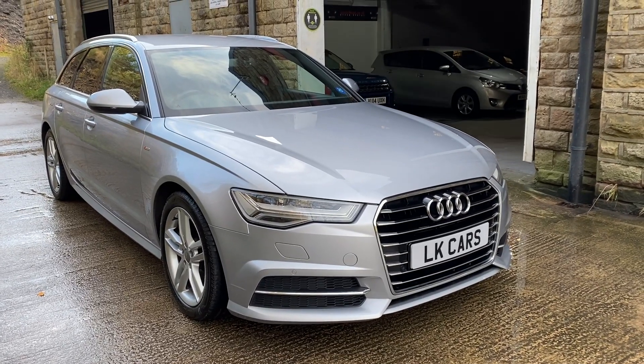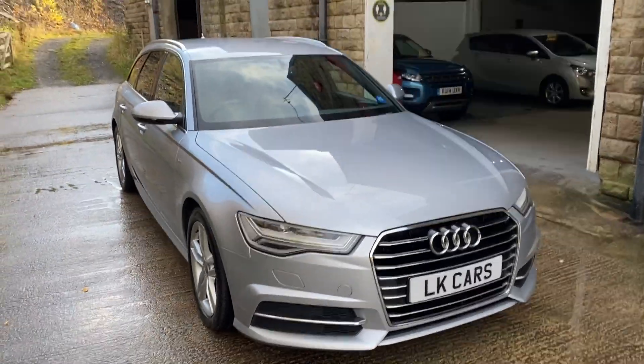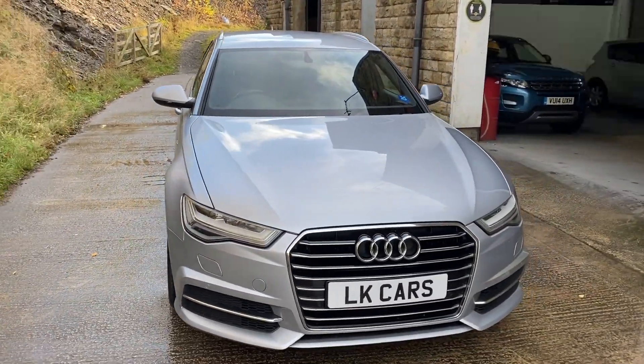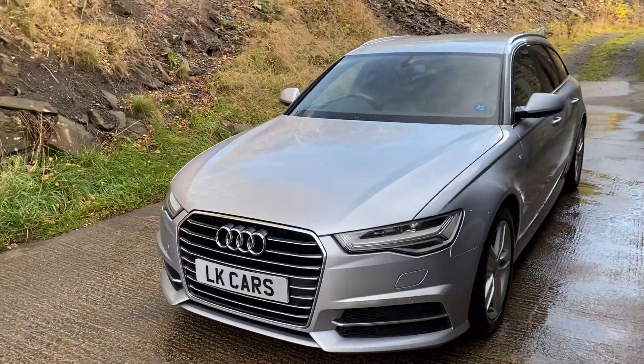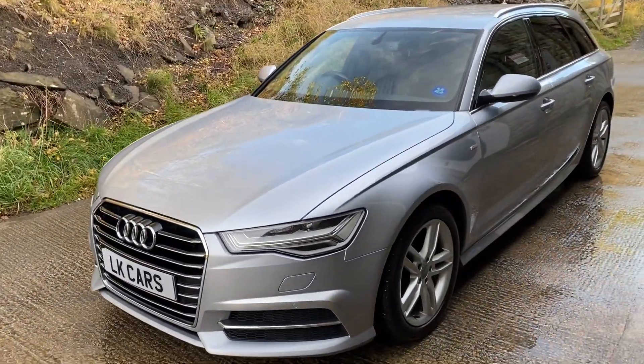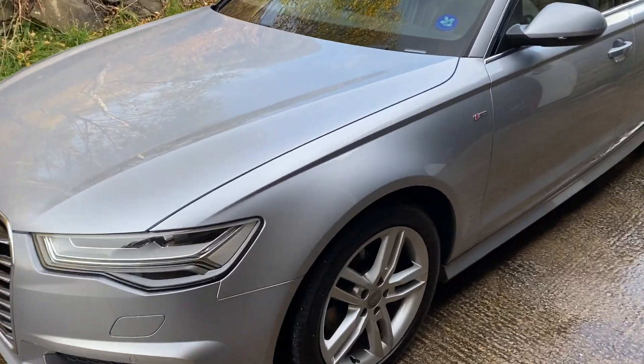Hello and welcome to LK Cars. Today we have our 2016 65-plate Audi A6 Avant. It's a 2-litre TDI, the Ultra S-Line version, finished in floret silver metallic.